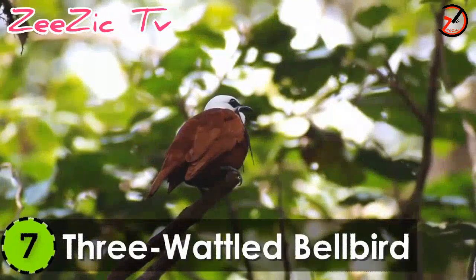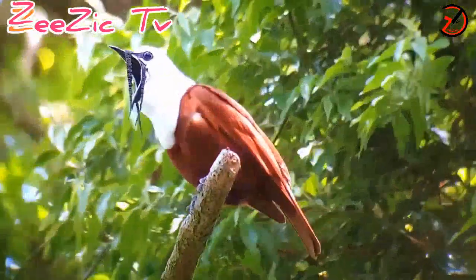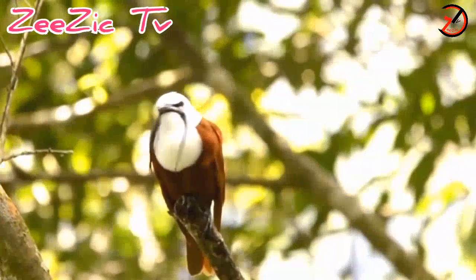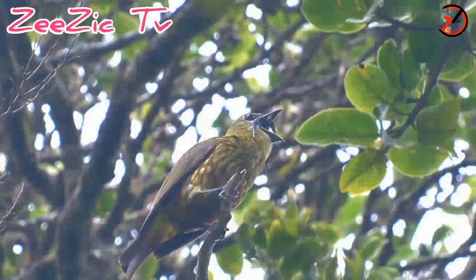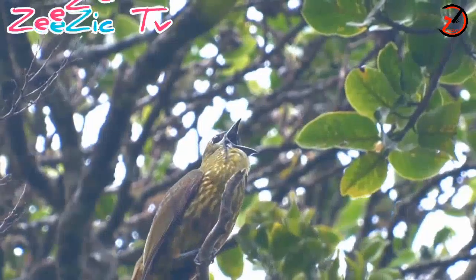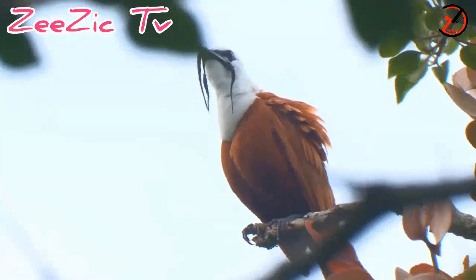Number 7: Three-Wattled Bell Bird. Belonging to the cotingid family, this Central and South American migratory bird is one of the most amazingly weird species. This breed has a size of 9 to 12 inches and a weight of 0.2 kilograms. The males have a chestnut-colored plumage with white head and throat.